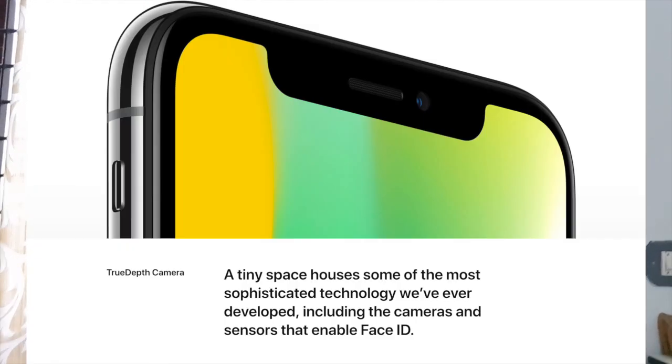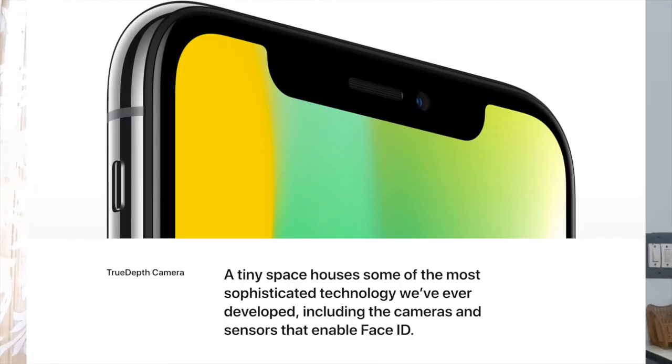The top section of the front consists of some cameras and sensors for the new security feature that iPhone X is providing: the Face ID. Apple has removed the Touch ID sensor from the iPhone X and replaced it with Face ID, and Apple says it is much more secure compared to Touch ID.